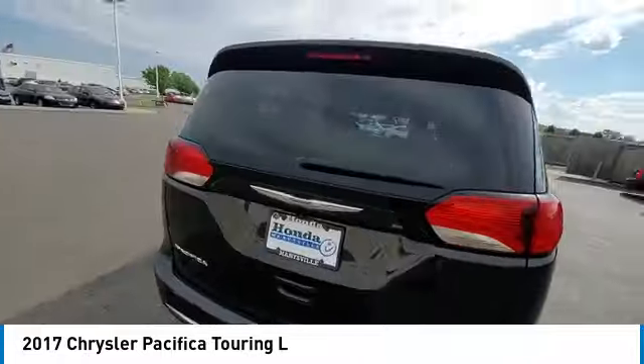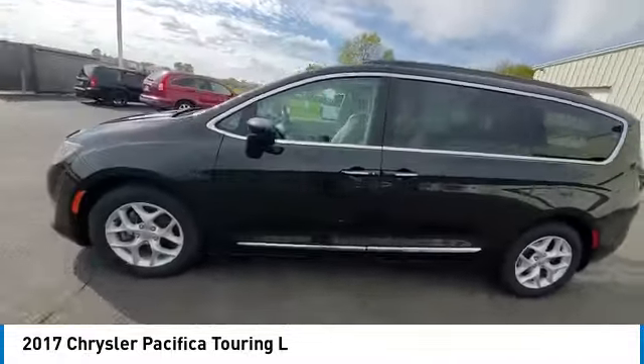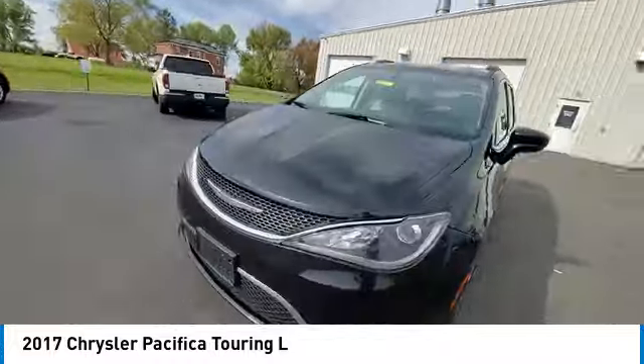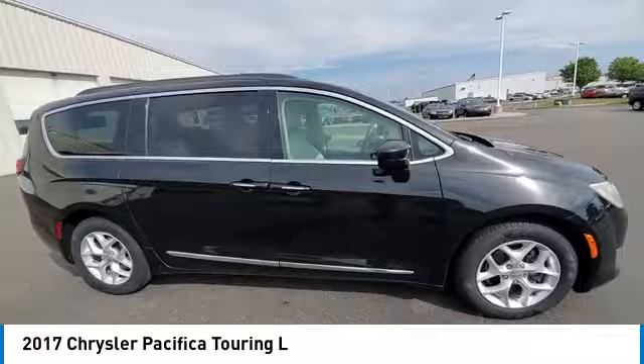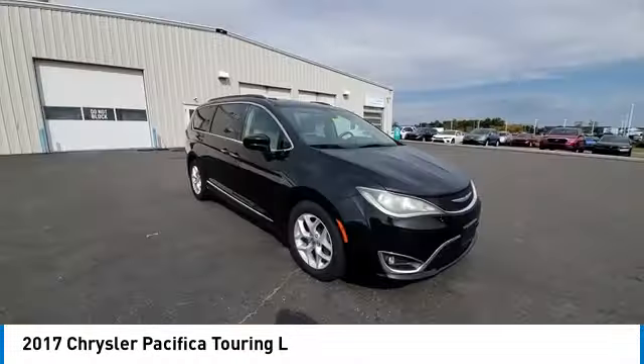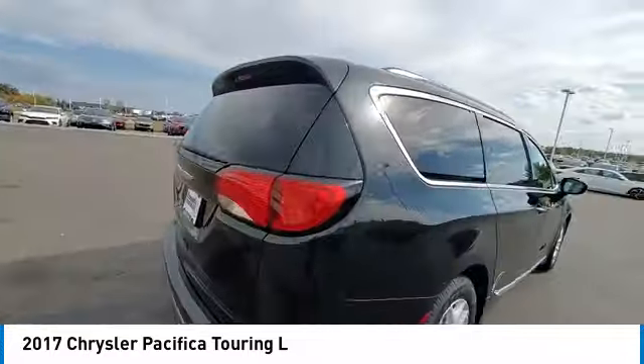This vehicle has less than 95,000 miles. Here are some of this vehicle's great options: touring suspension, electronic stability control, rear spoiler, power liftgate, brake assist, traction control, remote keyless entry, fog lights, roof rack, and speed control.